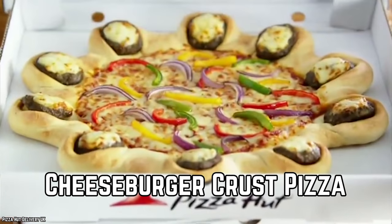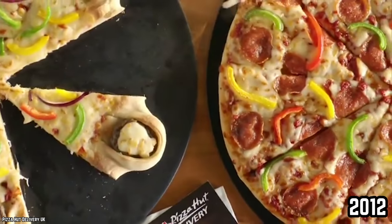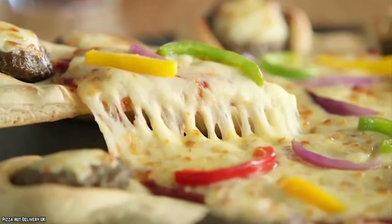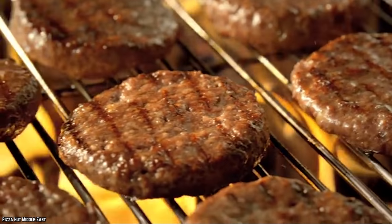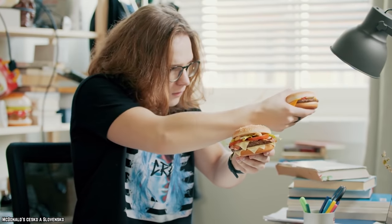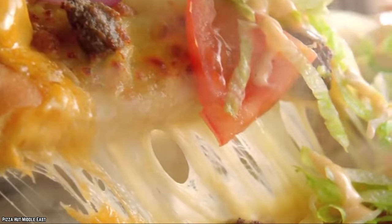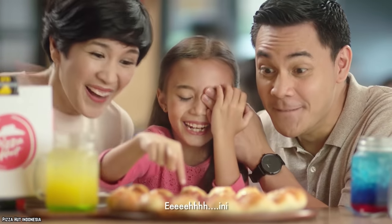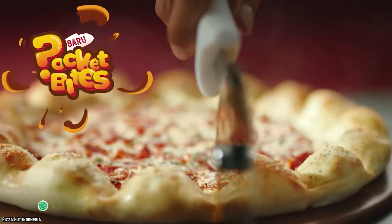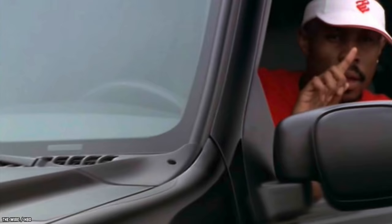Cheeseburger Crust Pizza. When Pizza Hut released the Cheeseburger Crust Pizza in 2012, customers were skeptical. Much of the pizza has adorably round hamburgers in place of the crust, effectively ending the age-old argument of hamburgers versus pizza. With this creative invention, you can enjoy both. Pizza Hut UK has given the crust a much more important mission: to be a delivery system for even more meat and cheese.